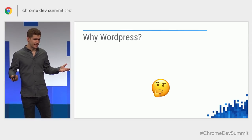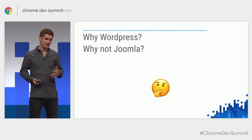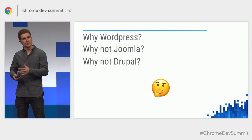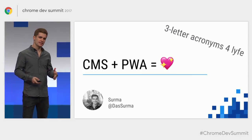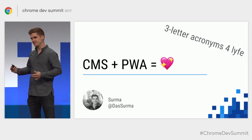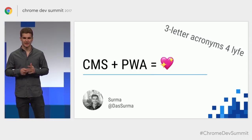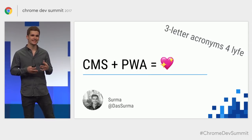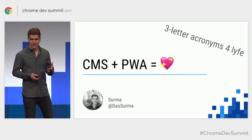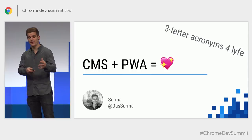The second word in my title is WordPress, and the question might be: why WordPress? Why not Joomla, Drupal, or any other kind of CMS? Maybe I should have used another acronym — CMS plus PWA. This talk is not going to be WordPress-specific. It's about having an existing CMS, and all techniques I show will be WordPress-agnostic, because I didn't need to know anything about WordPress to make this happen.